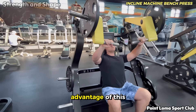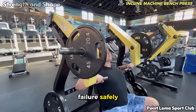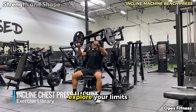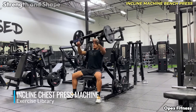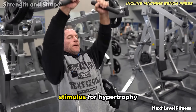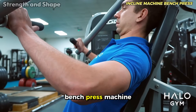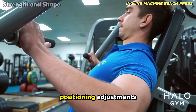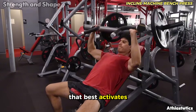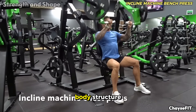An often underestimated advantage of this exercise is the possibility of working to failure safely — without needing a partner to spot you, you can really explore your limits without fear. This means more intense sets and consequently greater stimulus for hypertrophy. The modern incline bench press machine also allows precise positioning adjustments, so you can find exactly the angle that best activates your upper chest, customizing the exercise for your unique body structure.